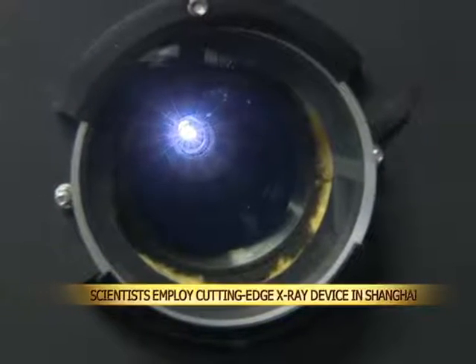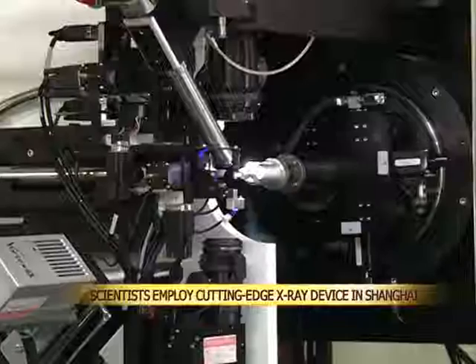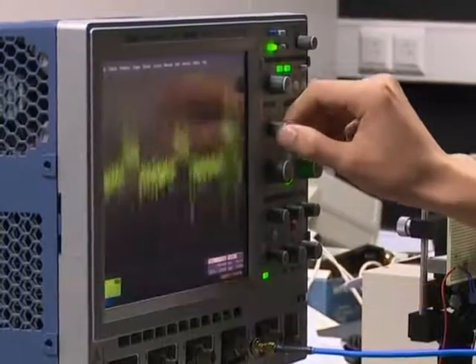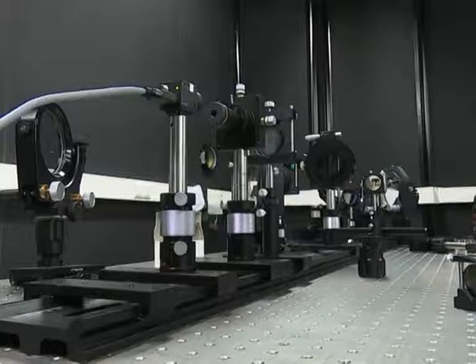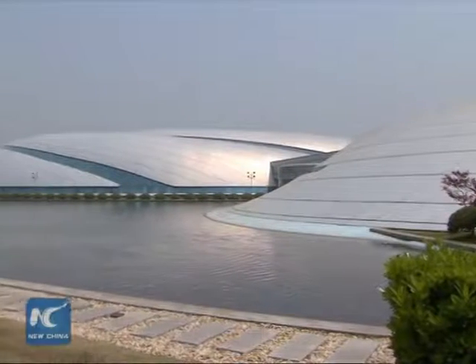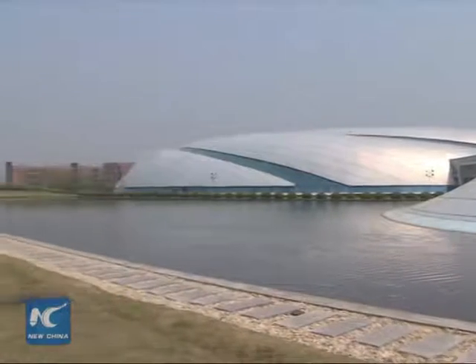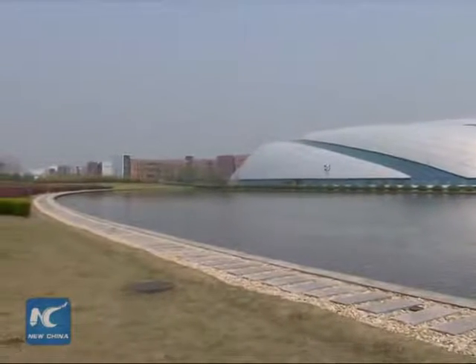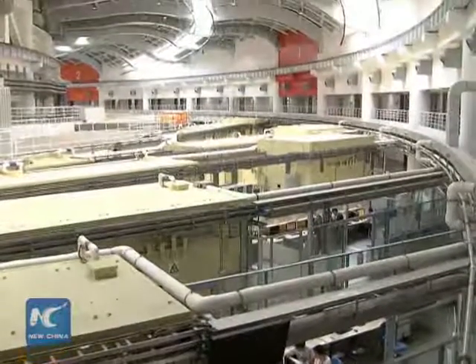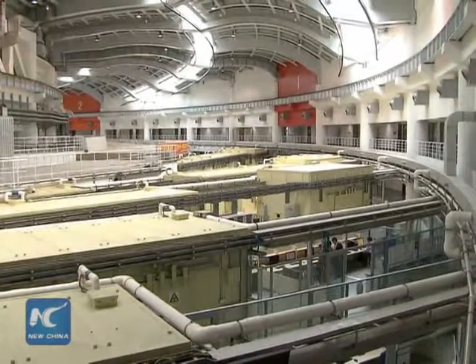Shanghai is home to one of the world's most advanced X-ray generators. The machine is used to conduct cutting-edge research in a variety of fields. The Shanghai Synchrotron Radiation Facility, or SSRF, is located under a futuristic-looking building in Shanghai. It is said to be China's largest light source research facility and can be used to examine the structures of objects at the nanometer level.